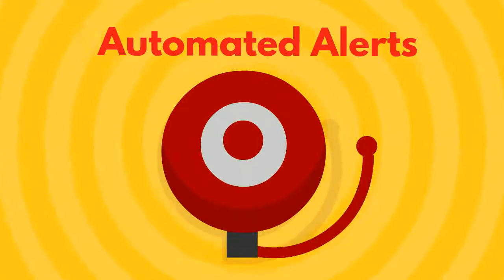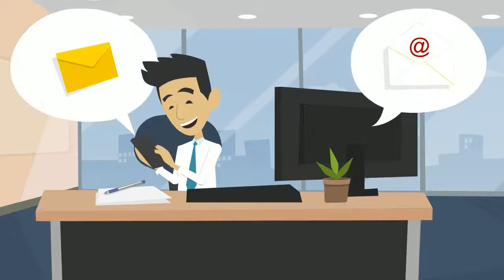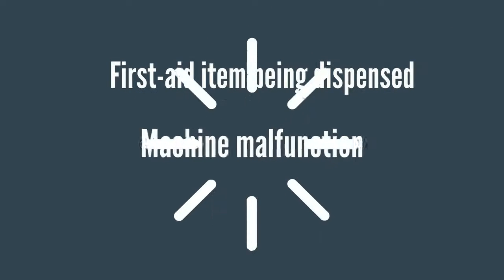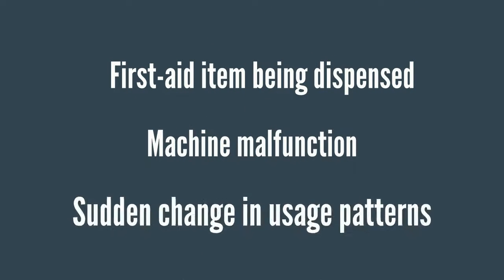Automated alerts. Instantly receive emails or text messages keeping you informed of any activities you want to know about — whether that's a first aid item being dispensed, a machine malfunction, or a sudden change in usage patterns.